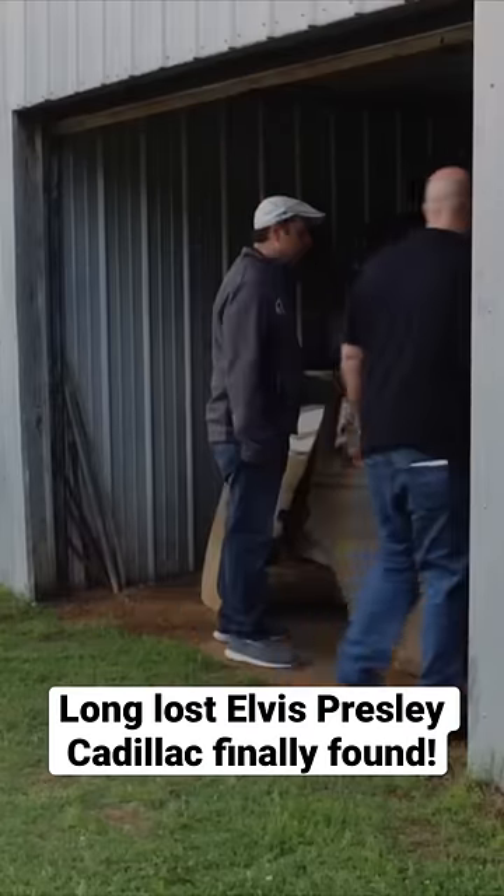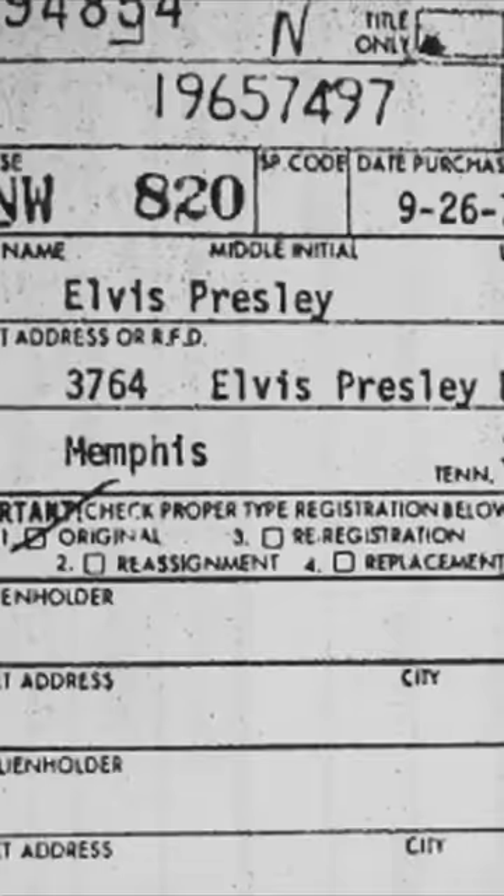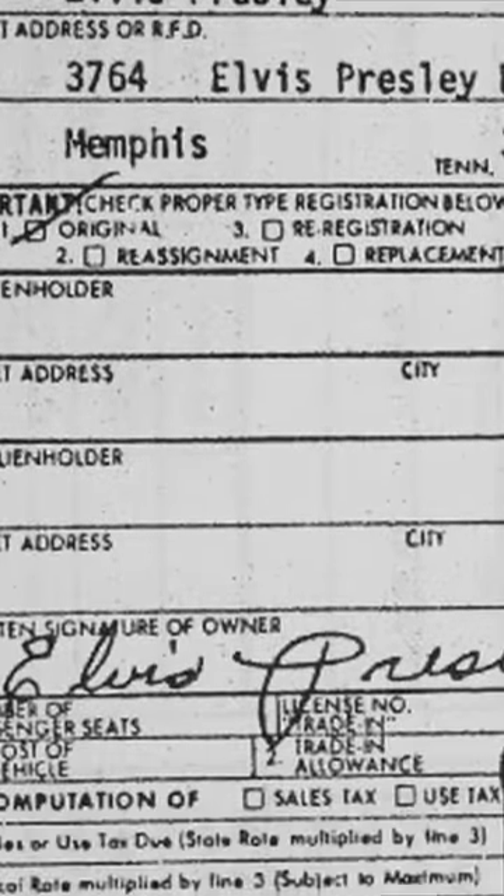There's a car under here, and it looks pretty promising. And here's our documentation. This is a '74 Cadillac. Not only is this Elvis' car, this is the one I've been searching for for all these years.